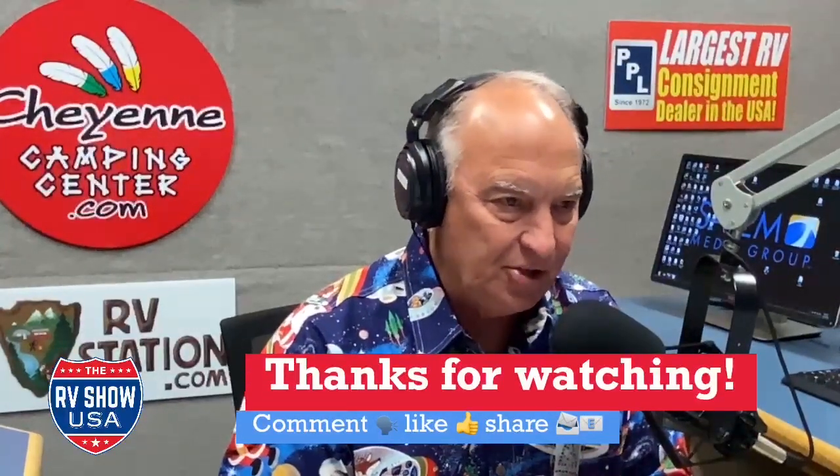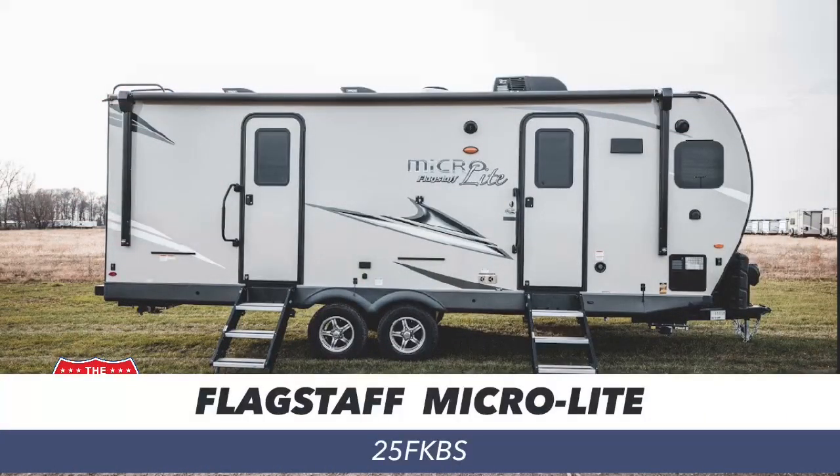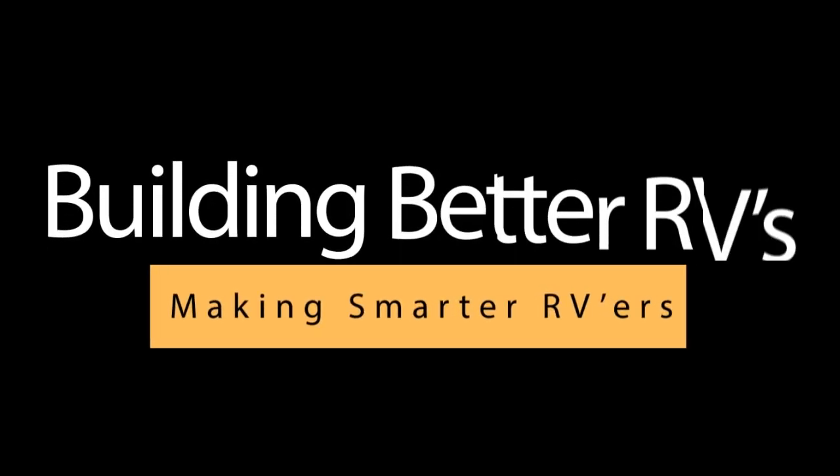While you can technically tow this fifth wheel with a half ton, once you load it up with all your gear it's probably going to be too heavy for a half ton. But the point is you can still get quality that absolutely does not weigh you down. The entire video will be posted as a premiere on our YouTube channel next week, where we'll check out a 25-foot bumper pull called the Flagstaff 25FKB — the first micro light ever built by Flagstaff with a bed slide. Thanks to the folks at Rockwood and Flagstaff for their support. The RV Show USA is brought to you by Rockwood — building better RVs, making smarter RVers.